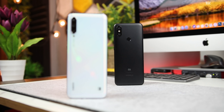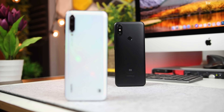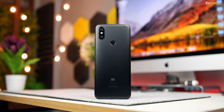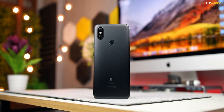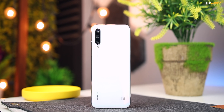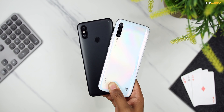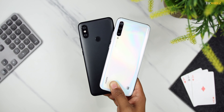Xiaomi just released the Mi A3, and last year's Mi A2 dropped its price, leaving many of you confused about which one you should get. Or maybe you have been using the Mi A2 for some time and are looking for a reason to upgrade to the Mi A3, but not sure if it is worth the upgrade or not. Don't worry, I am Sagar from Techworks, and in this video I will help you decide which one of these two is the right choice for you.